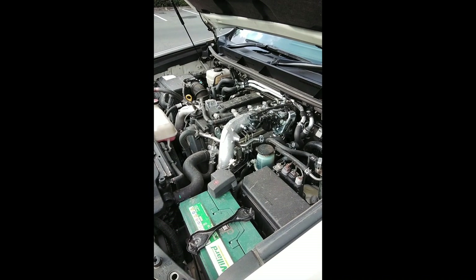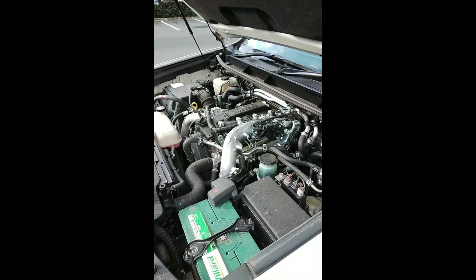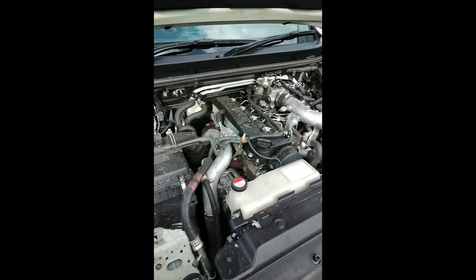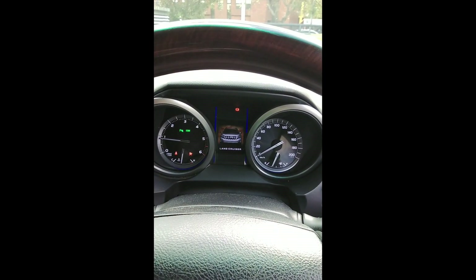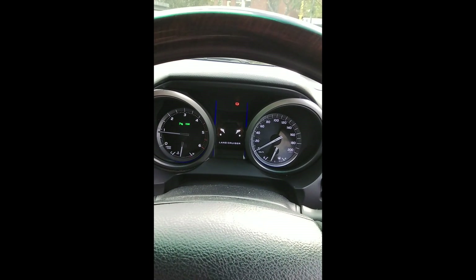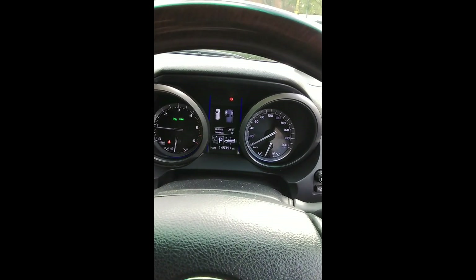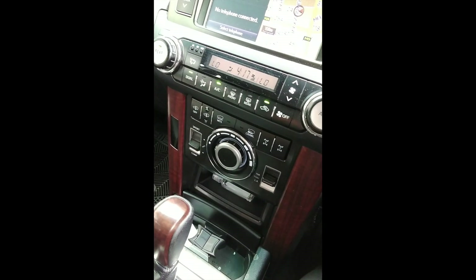Inspection of a Toyota Land Cruiser Prado. The vehicle starts fine. Test drive feedback: vehicle engages into gear perfectly, four-wheel drive engages perfectly, electric diff engages perfectly.